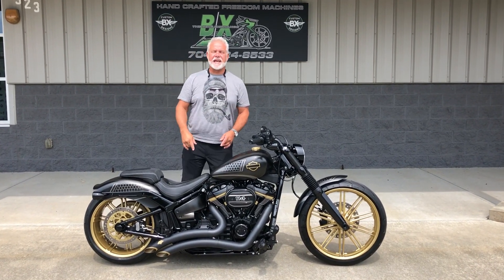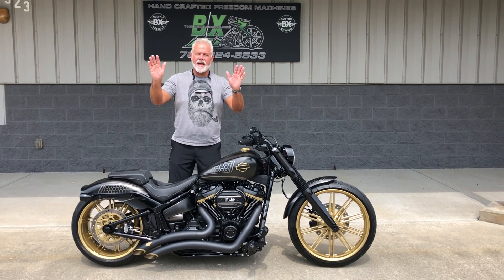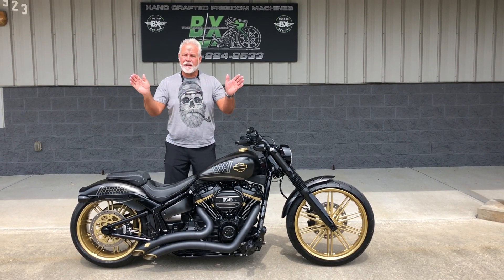Hey guys, Lee Gibbs from BX Custom Designs, home of the Bike Exchange. We bring you the latest bikes on the planet.